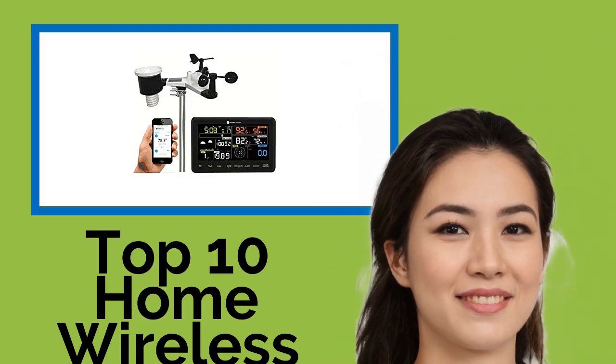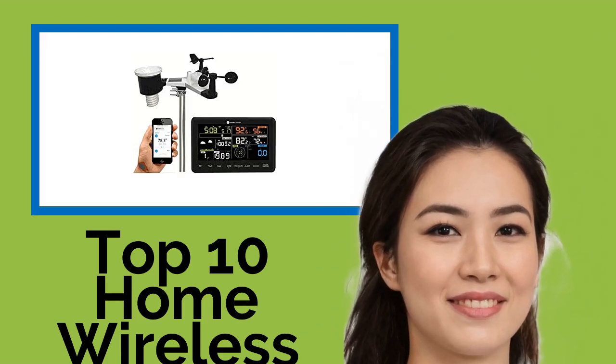Hi, welcome to Best Review Channel. Here are the top 10 home wireless weather stations of 2021.